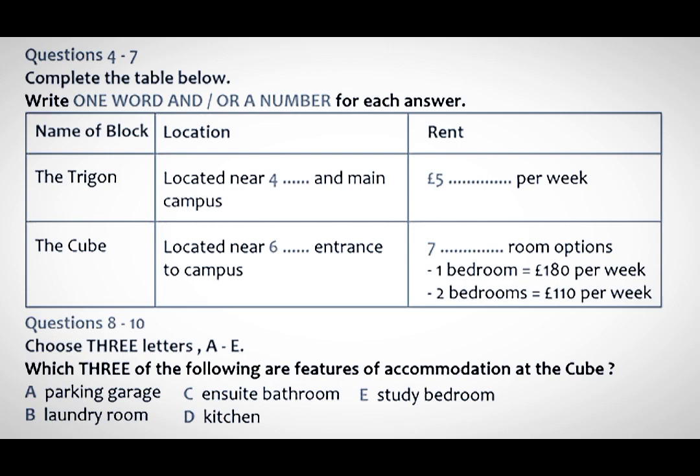However, for postgraduate students, there are other options. There's another apartment block called The Cube, located near the west gate of the campus. Accommodation there is in one or two bedrooms, self-contained flats. They're just like ordinary apartments. Each apartment has one or two study bedrooms with en-suite bathroom, a lounge and a kitchen. For the one bedroom, it is £180 per week, and for the two bedroom, it is £110 per week for each person.